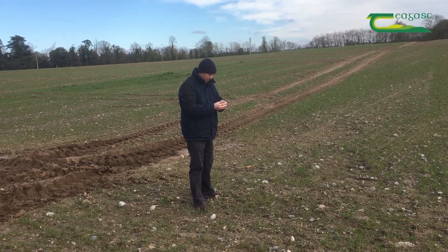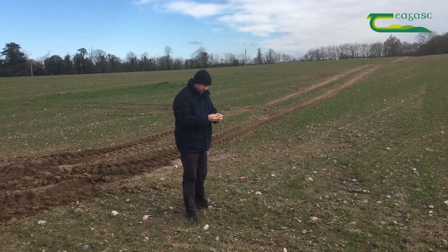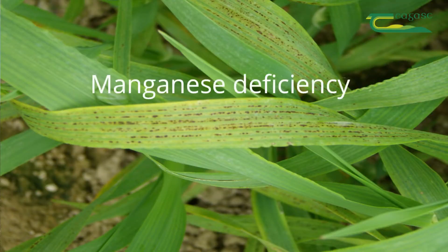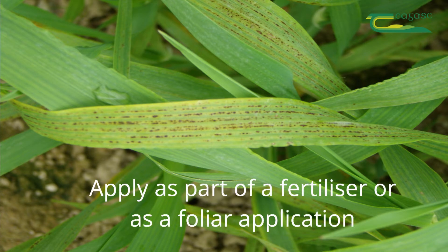Also at this time of the year it is important to check soil trace elements such as manganese, copper and zinc. Manganese tends to be the most widespread trace element deficiency, especially on lighter soils and also soils that have received lime in the last year or two. Trace elements can be applied as part of the fertilizer program or applied as foliar sprays where there is a known deficiency. Ideally, trace elements should be applied by growth stage 30-31 of the crop.